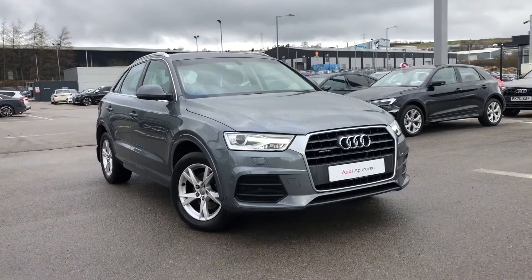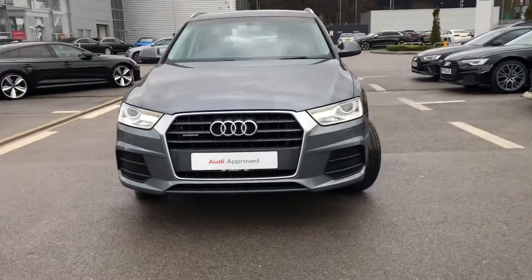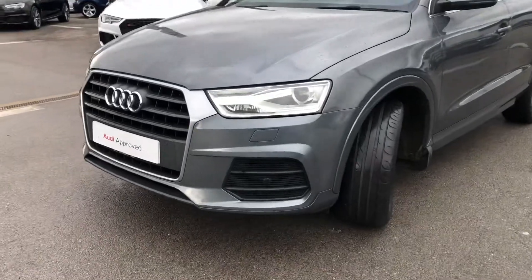Hi and welcome to Blob'n Audi. My name is Fiona and today I'm going to be giving you a quick tour of this Audi approved Q3 SE Quattro, finished in the really nice Daytona grey pearlescent paint.